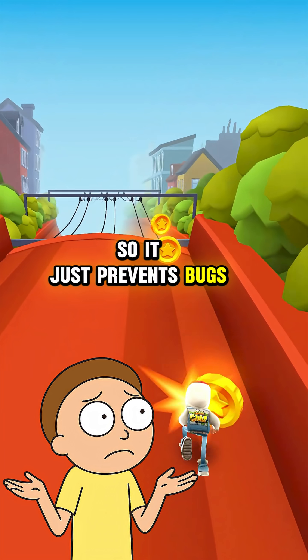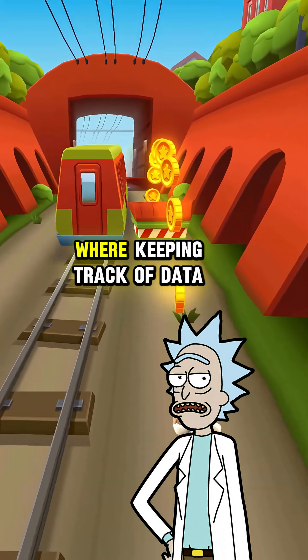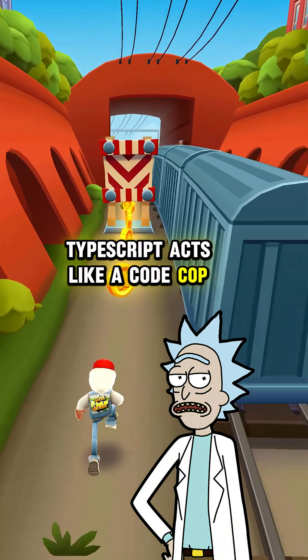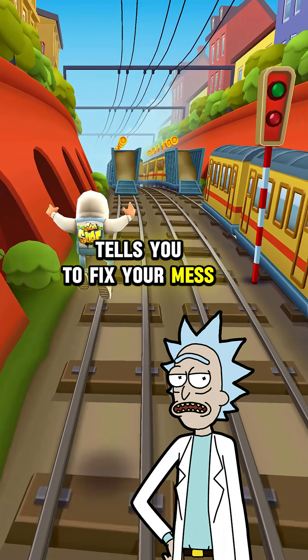So it just prevents bugs? Yeah, it helps prevent stupid bugs, especially in big codebases where keeping track of data types is like herding cats. TypeScript acts like a code cop, making sure everything is what you said it was, and if it's not, it breaks your build and tells you to fix your mess.